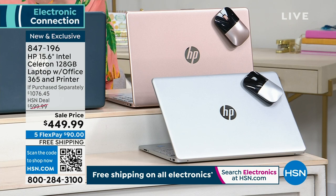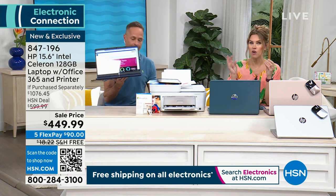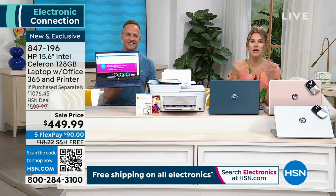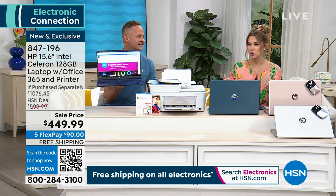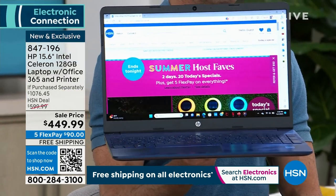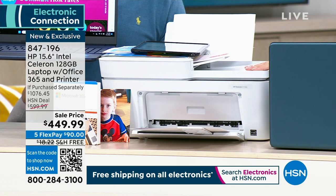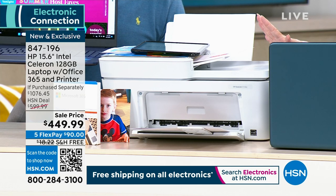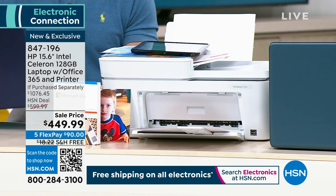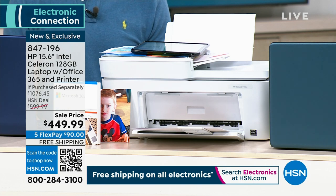I had to double and triple check — $450 for a brand new solid state drive laptop with Windows 11. Then I found out we're including Microsoft Office 365, which has about a $70 value. And we're also throwing in an HP printer — at least a $100 value — plus a wireless mouse. It's everything you want for your home office overhaul.